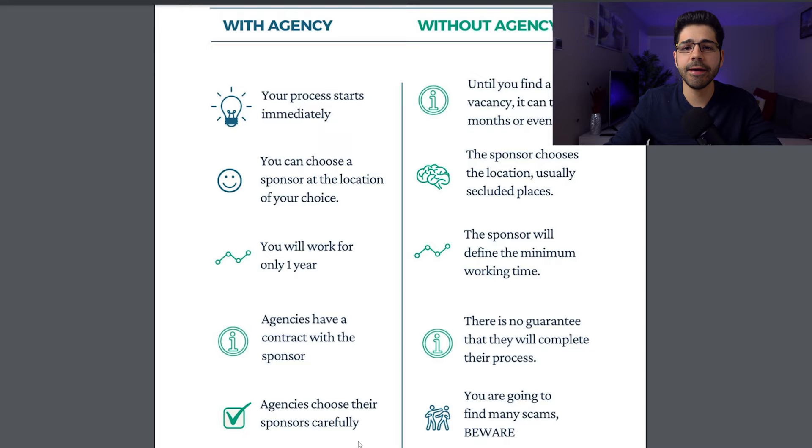You also have to keep in mind that there are agencies scamming people, but there are also companies pretending to be sponsors — mainly on LinkedIn. Beware. Your only task is to choose a reliable and responsible agency, as they choose their sponsors very carefully. And if you haven't seen my video about how long it takes to get the EB-3 visa, then click here now.